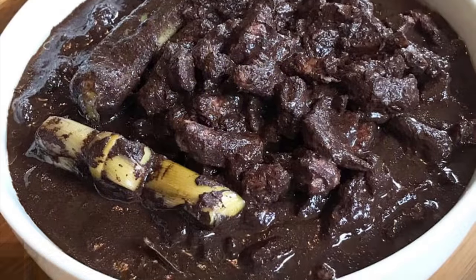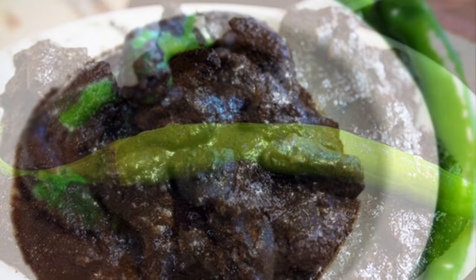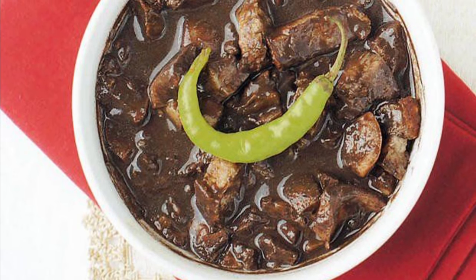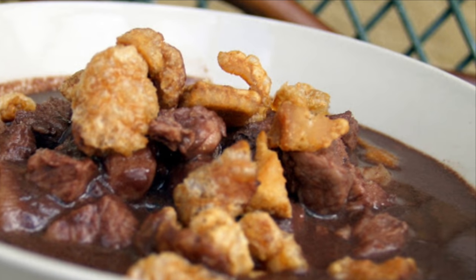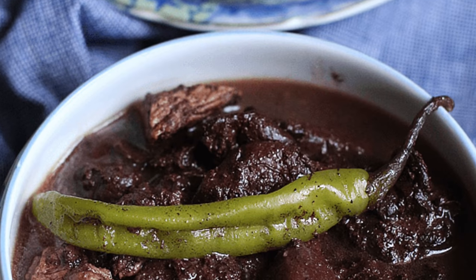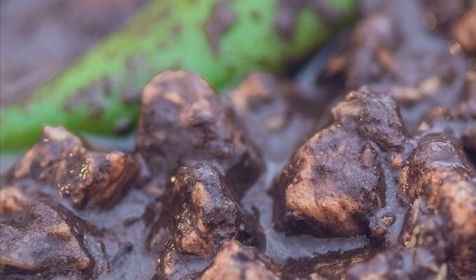Eighth on our list: Dinuguan is a Filipino savory stew usually of pork offal — typically lungs, kidneys, intestines, ears, heart and snout — and/or meat simmered in a rich, spicy dark gravy of pig blood, coconut milk, onion, pepper, bay leaves, garlic, chili, and vinegar. It can also be made from beef and chicken meat. Dinuguan is usually served with white rice or a Philippine rice cake called puto. The most important ingredient of the Dinuguan recipe is obviously the pig's blood. Pork blood is used in many other Asian cuisines, either as coagulated blood acting as a meat extender or as a mixture for the broth itself.